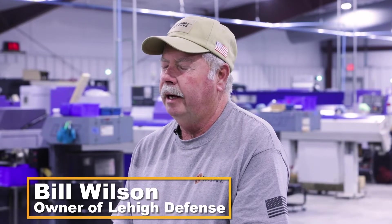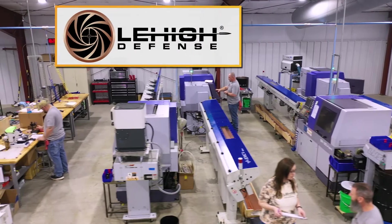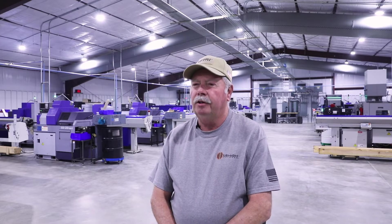I'm Bill Wilson here at the new Lehigh Defense plant in Texas. I want to show you around today and get an idea of what we do here at the Lehigh Defense manufacturing facility. Since Bill bought the company, everything has been relocated here to Texas and consolidated here to this site as a brand new Lehigh Defense.